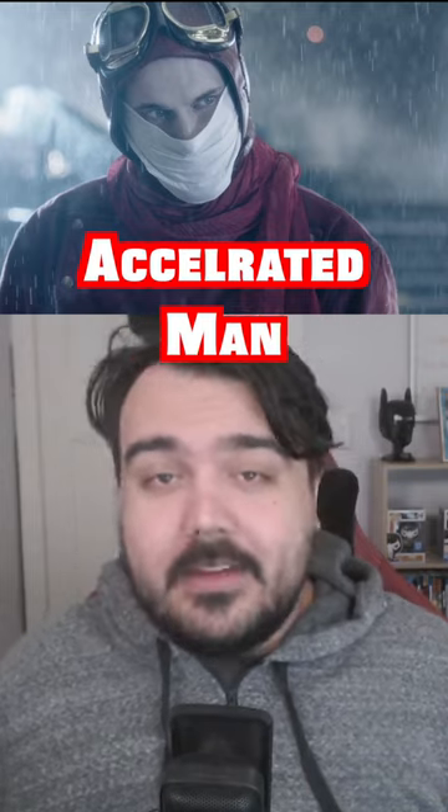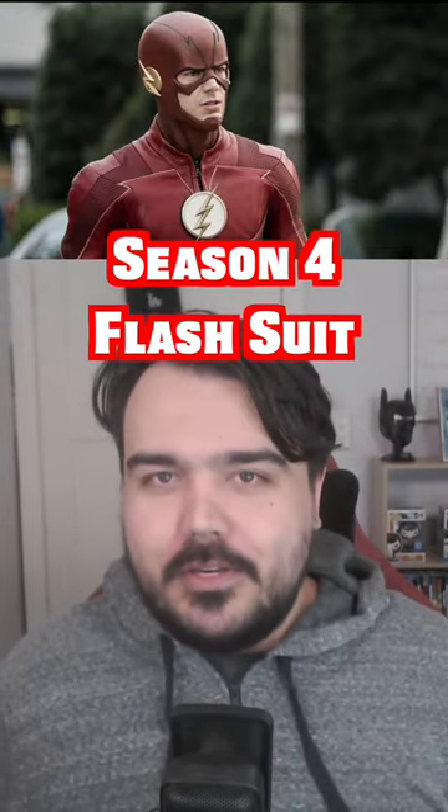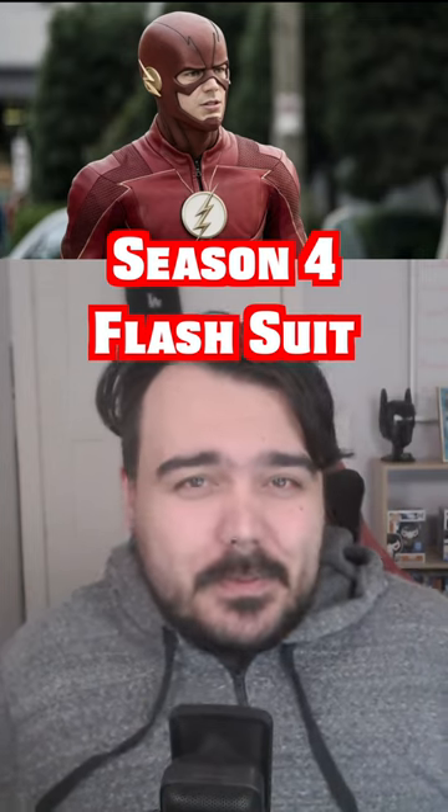At number four, pretty fittingly, I have the season four Flash suit. Really cool design, much different than what we'd seen before. The only downside is it's a bit baggy.